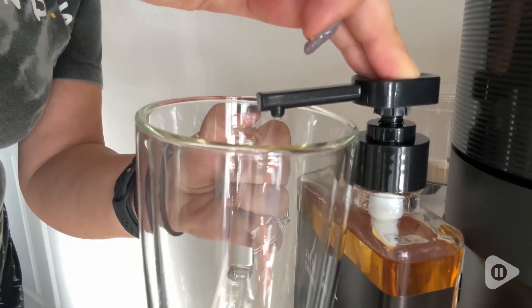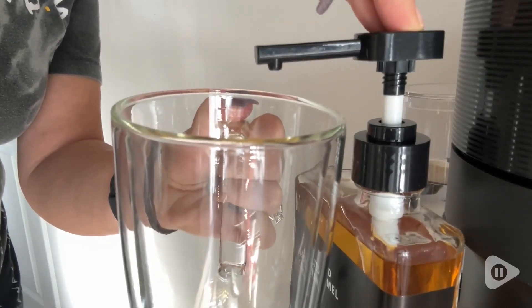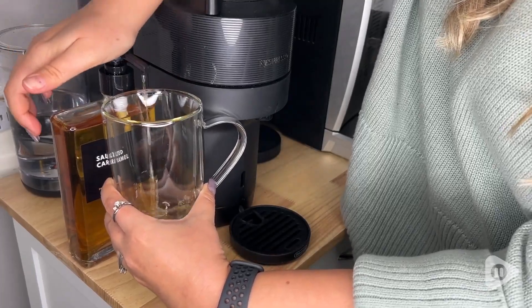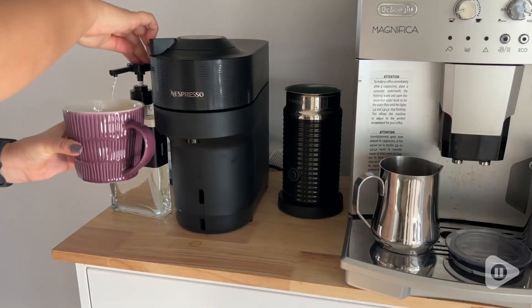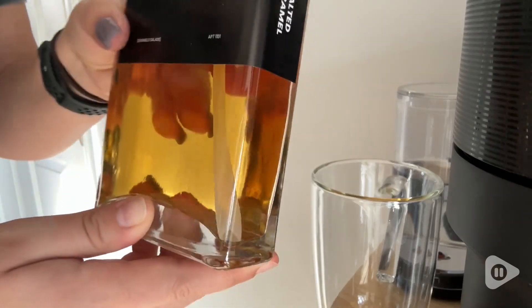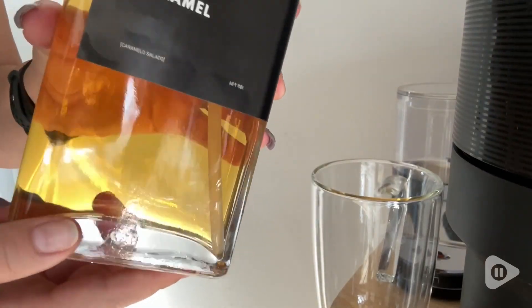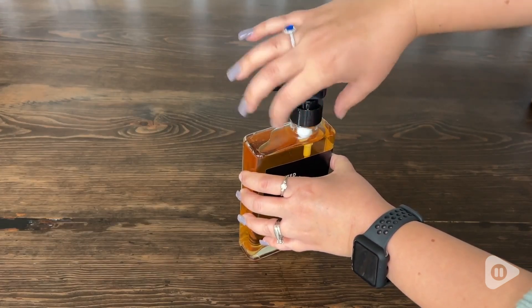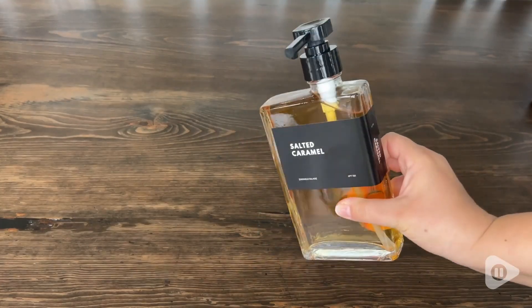The second thing I love about these is the pump. I like the amount that it dispenses as you're pumping it into your glass. Usually I do about two to three pumps in my coffee. One thing I really like is the fact that the pump tube goes right to the very bottom — it's really going to suck up everything towards the end.